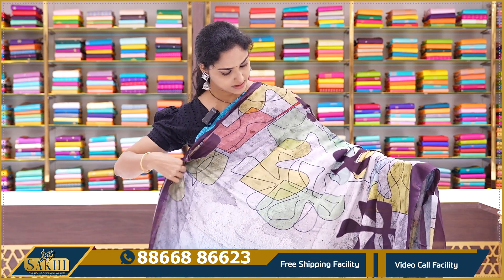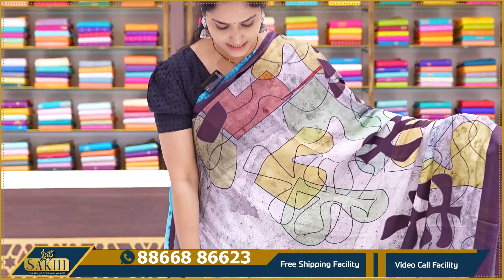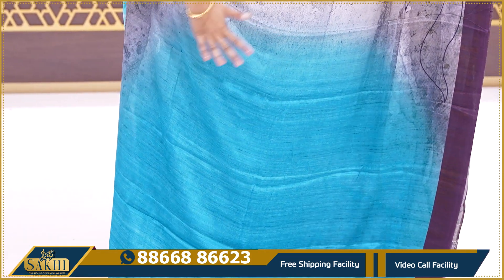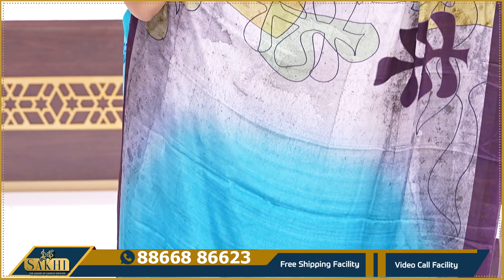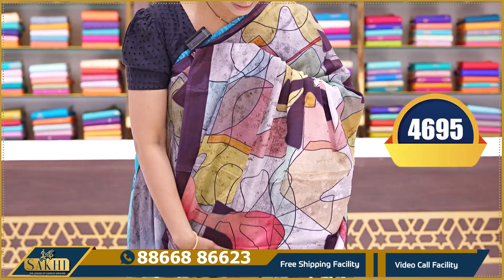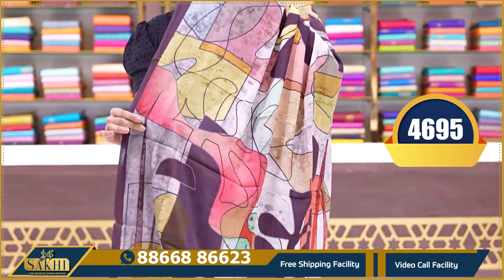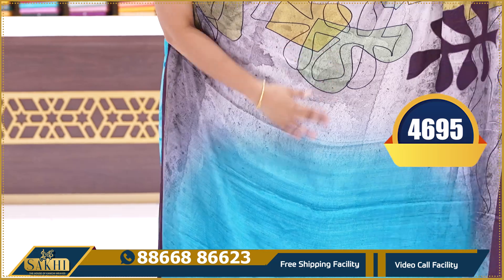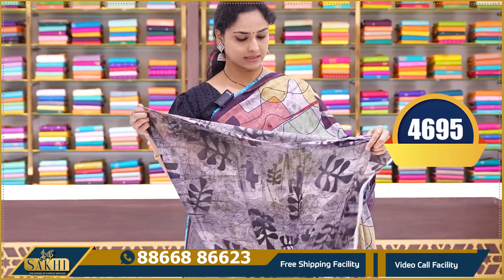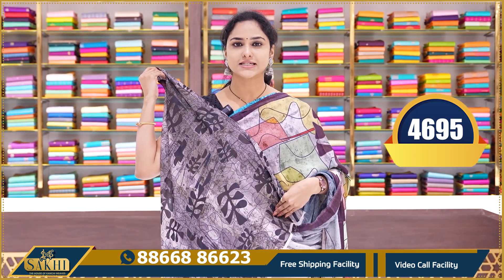The next saree is a beautiful boutique piece — half and half style. One side is plain copper/sulphide blue with no design on that portion. The konggu, fall, and pallu are fully designed. The saree is half and half, with blue on one side. This is the printed blouse. Price ₹4695.